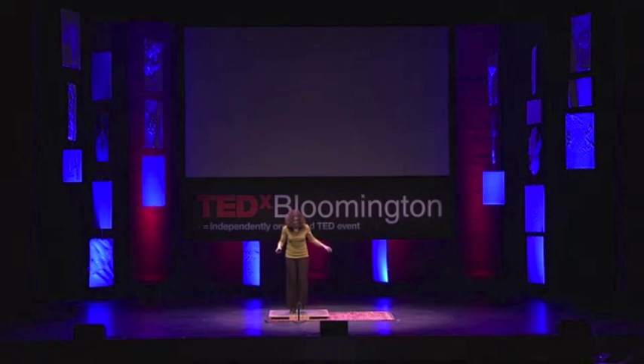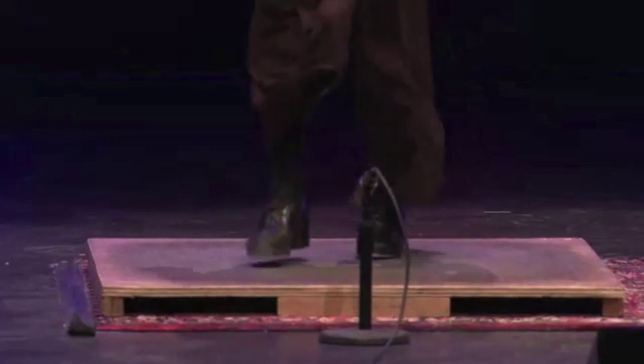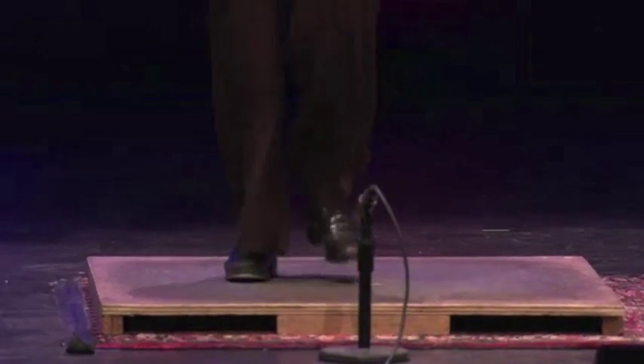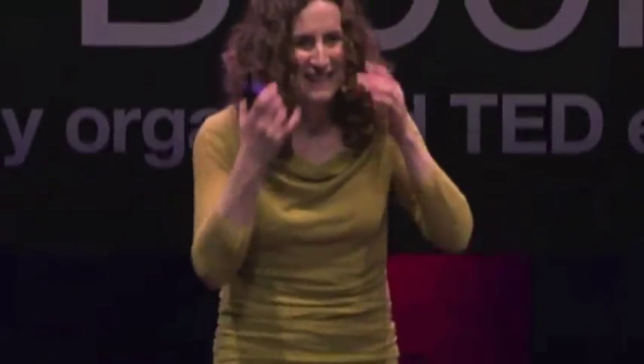This is truly an interesting question considering that what I do is make rhythm with my feet while I dance. [dance demonstration] Thank you very much. Just a little bit of dancing.